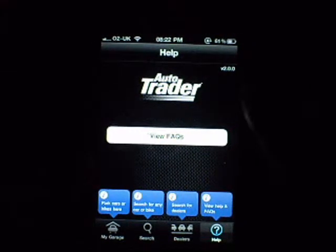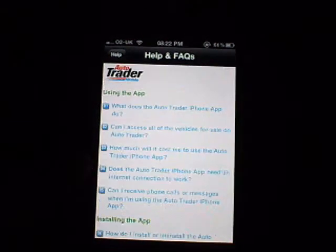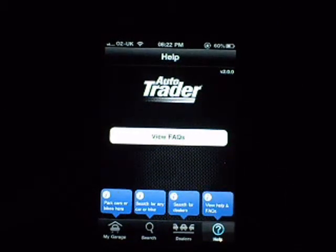It's quick to load and all internet speeds are based on Wi-Fi. The app opens and you've got the FAQ straight away — stuff like how does the app work, how does it work, installing the app, troubleshooting — so you get lots of help if you get confused. You've got version 2.0 at the top right, and you've got My Garage, Search, Dealers, and Help.